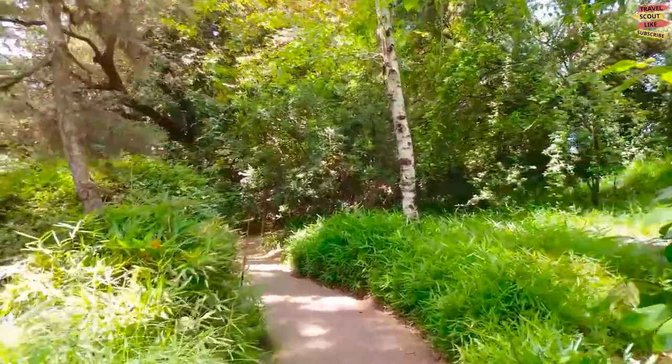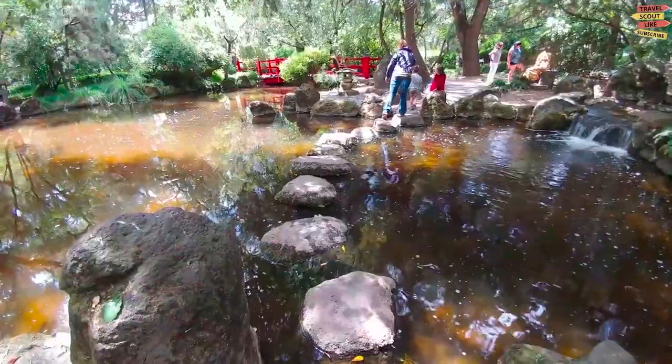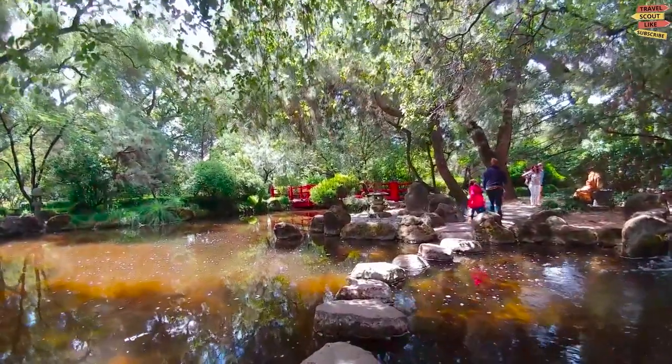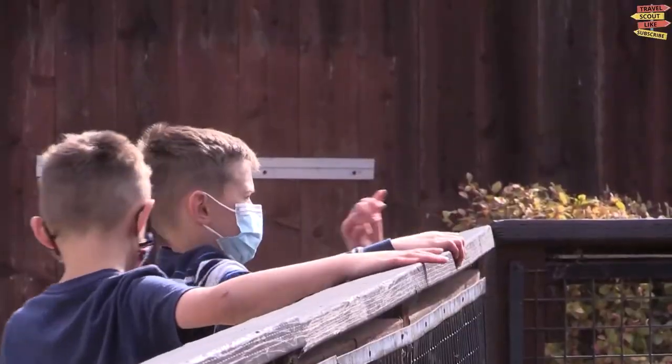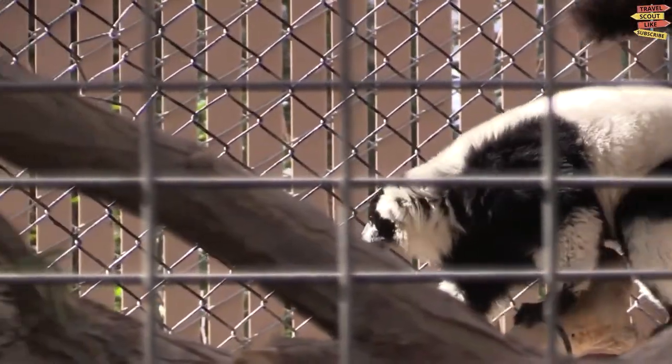Animal lovers rejoice — Micke Grove Regional Park is home to the Micke Grove Zoo, a small yet delightful zoo that houses a variety of exotic and native species. Get up close and personal with fascinating animals, learn about their habitats, and witness captivating wildlife presentations.